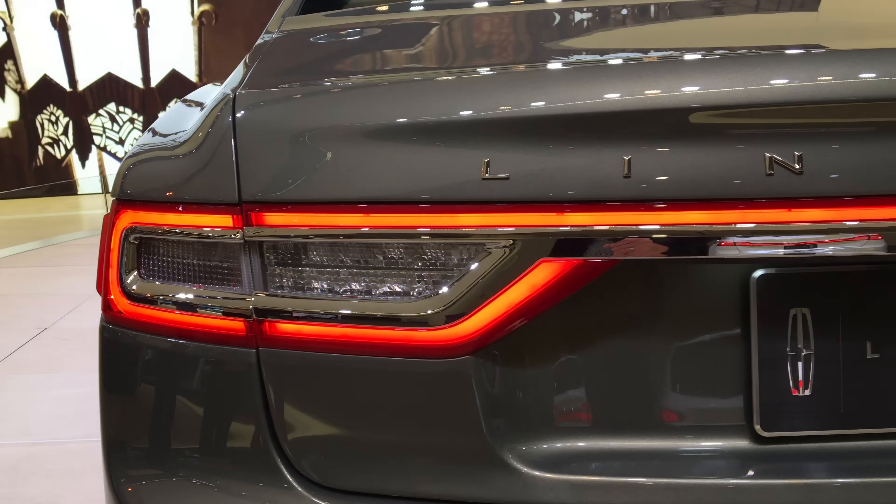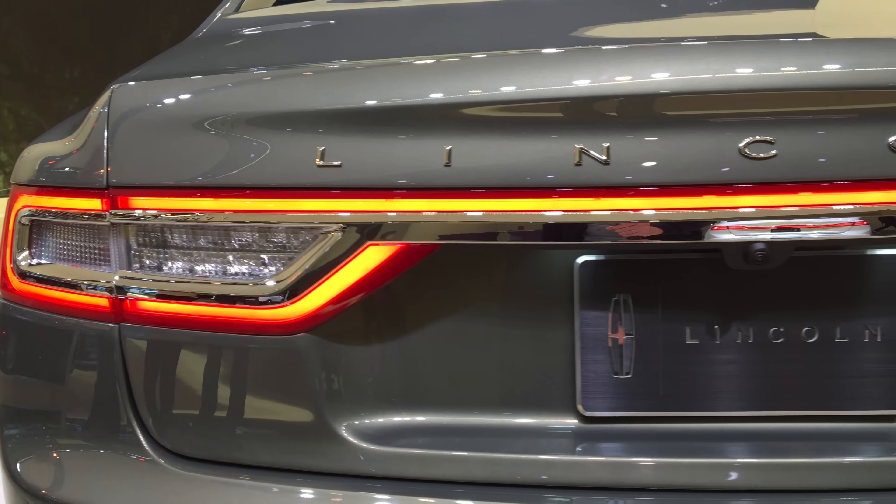This is our flagship vehicle. It represents our transformation of Lincoln. We've got the new signature Lincoln grille on the vehicle. We have new technologies such as the e-latch, which allows ease of entry into the vehicle, and our 30-way seats which provide the ultimate comfort for long drives. It's quiet luxury in the epitome.